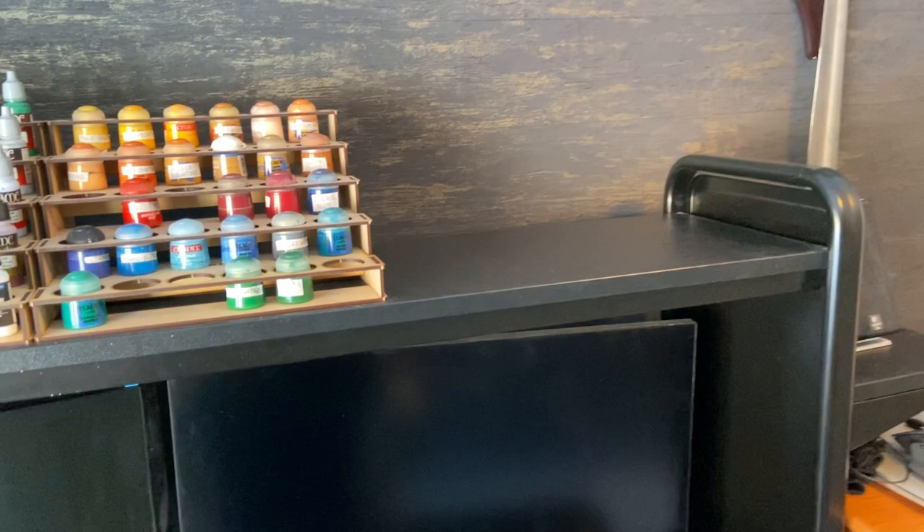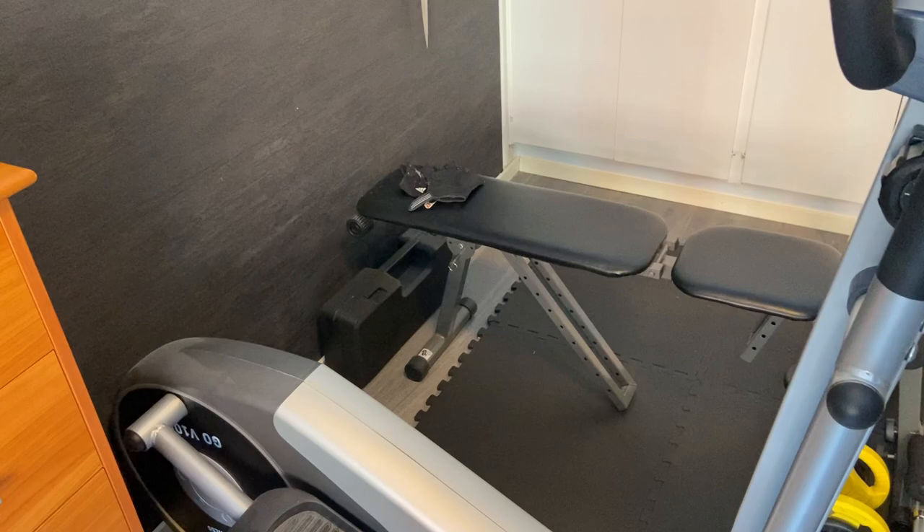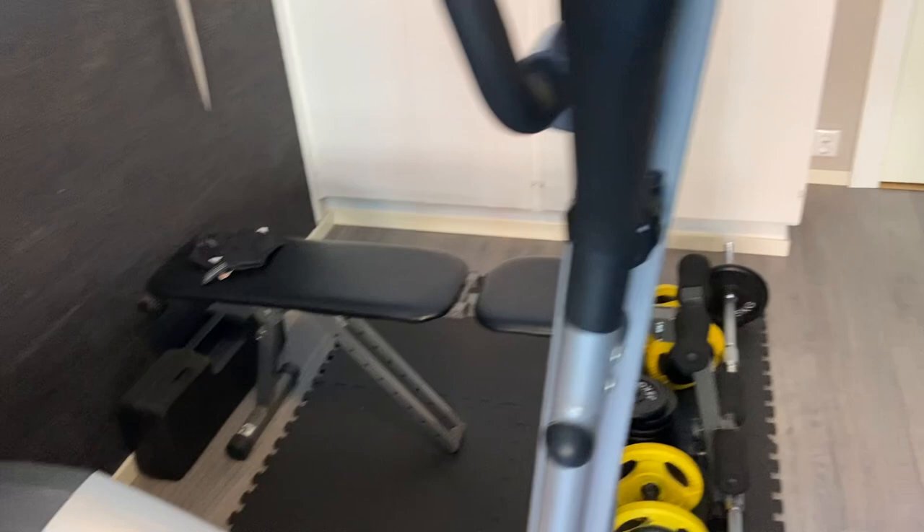Here's my home gym — cross trainer and exercise bench. I'm not using them as much as I should, because I tend to get really interested when painting and get stuck painting instead of exercising. But whenever I get around to exercising, I have the options.